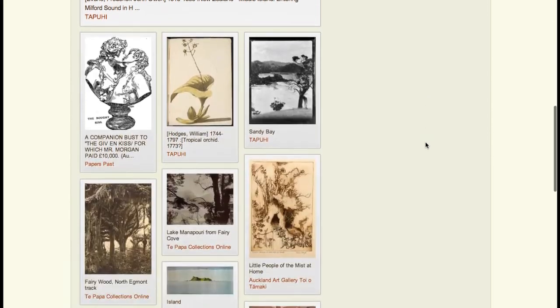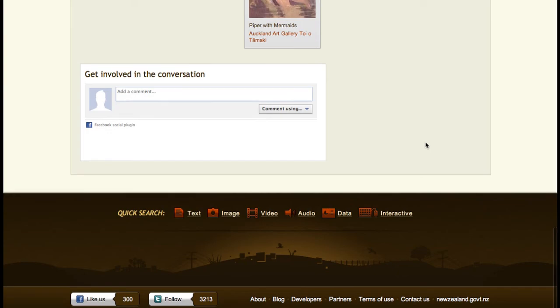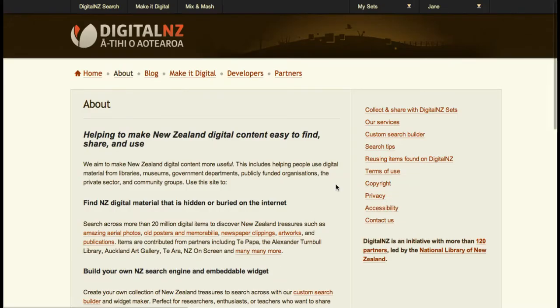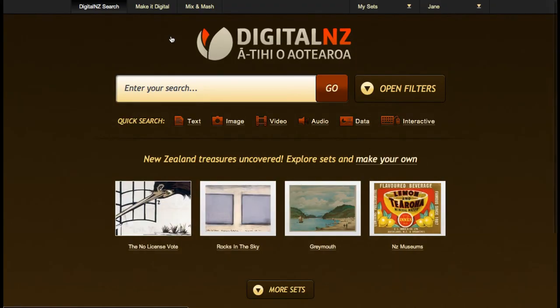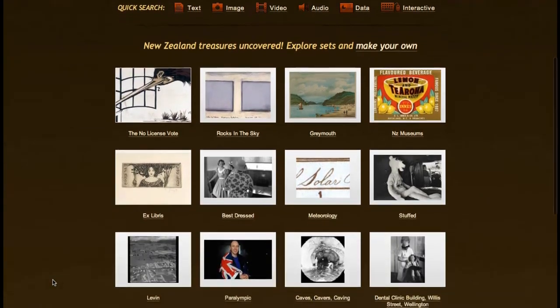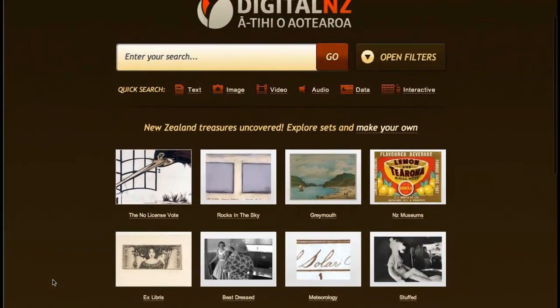If you need some more help, we've made you some handy instructions for each step of the way. Find them in the About section of the website. We really hope that you enjoy collecting items as much as we do — come and check out our front page for some daily inspiration from the community for making some great sets. Thanks for listening, and Kia Ora from the Digital New Zealand team.